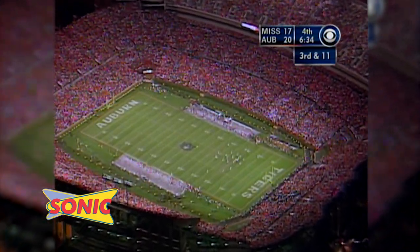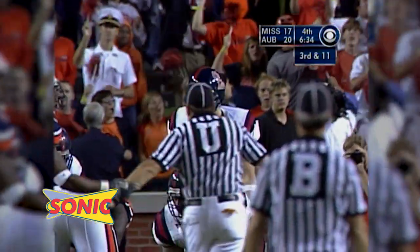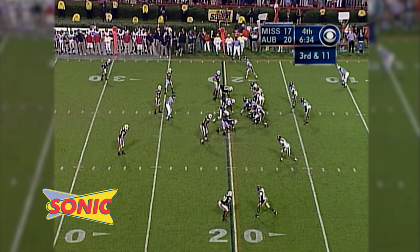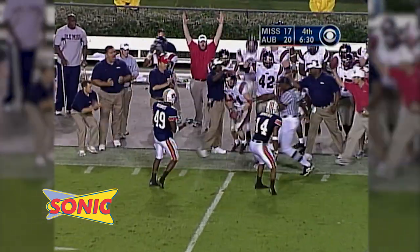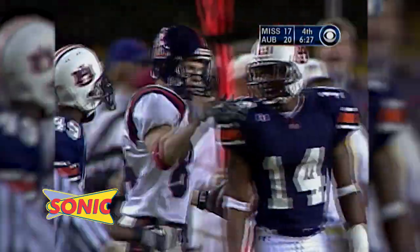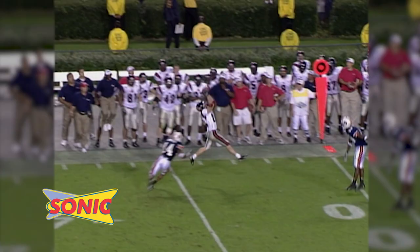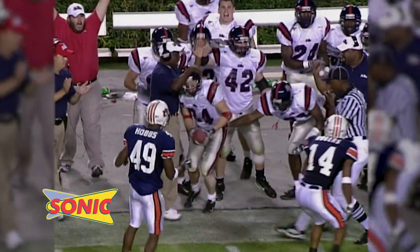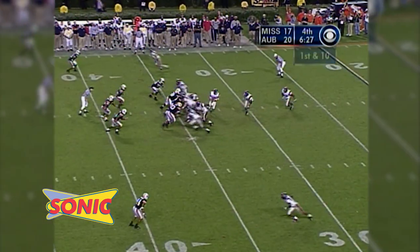Third down and 11 from the 19-yard line, right hash. Espy and Johnson come wide left, Flowers is wide right. Manning checks the defense. Auburn leads 20 to 17. There's the snap — here comes pressure. Manning throws to Flowers, has him on the far sideline. Caught at the 35-yard line, knocked out of bounds. He hit him in a seam — too deep in coverage. Flowers just blew right by the corner, got no bump on him. Eli delivered it between the two cornerbacks — a nice first down pickup, a 16-yard gain to the 35.